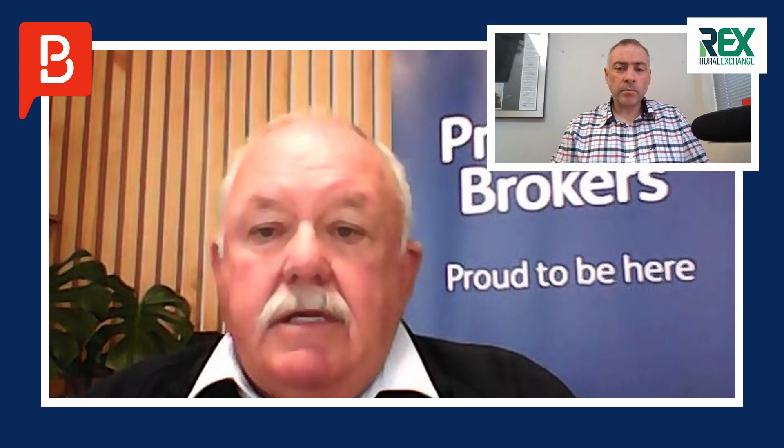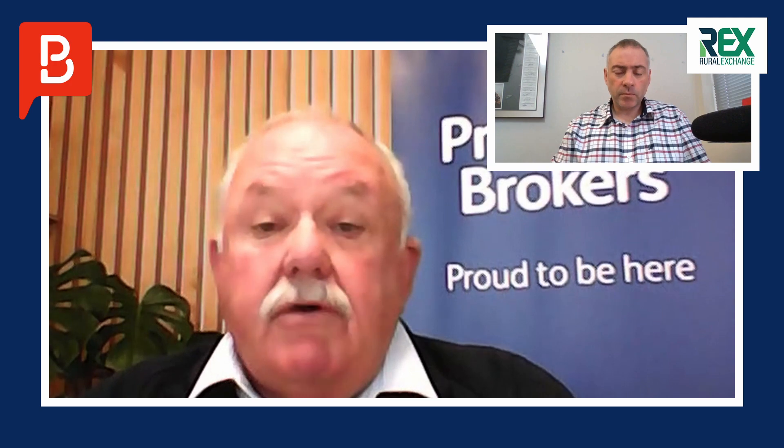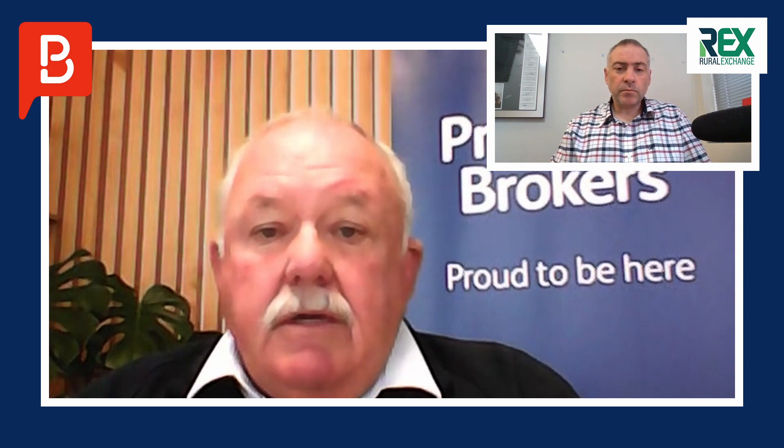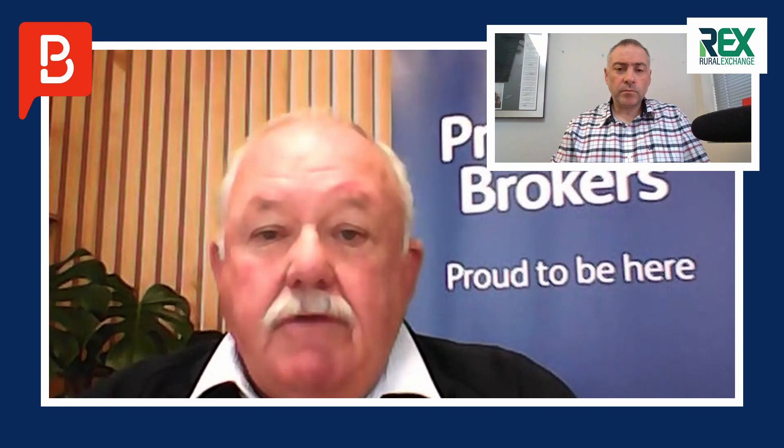The property is selling by tender, closing on July the 29th at 1pm, with tenders to be submitted at the Property Brokers office on Gravatt Road in Papamoa. For information, give them a call or an email — either Peter himself or Amanda Edwards — and they'll send all the relevant information out.